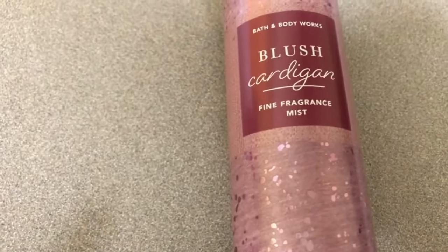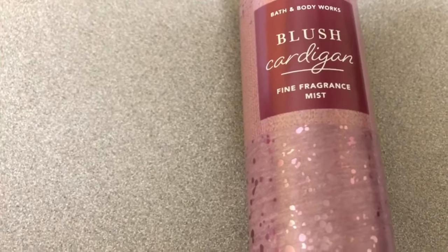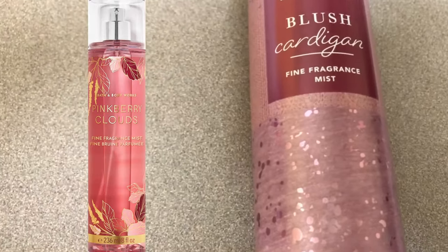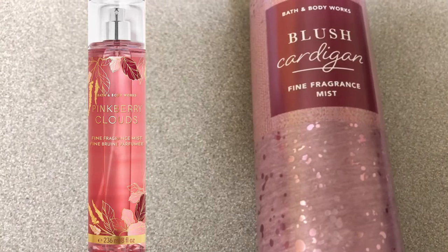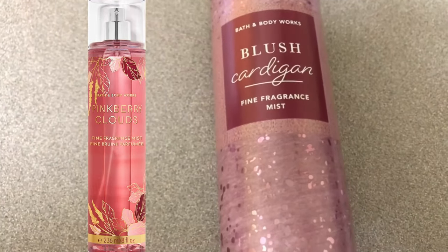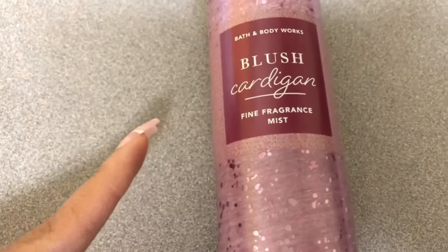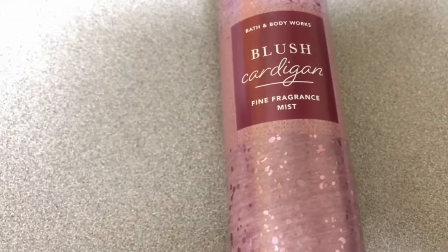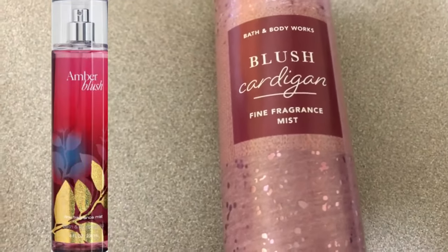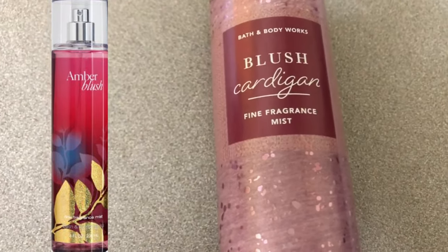This is one I encourage you to try before buying because it's not a straight hit out of the park that everyone's going to like. If you're normally a fan of Bath and Body Works berries, this isn't exactly that. I'm not sure if it smells similar to Pink Berry Cloud — that had an airy note too. It does smell like something that is blush. Some people are excited for it to smell like Amber Blush — it doesn't smell like Amber Blush, guys.